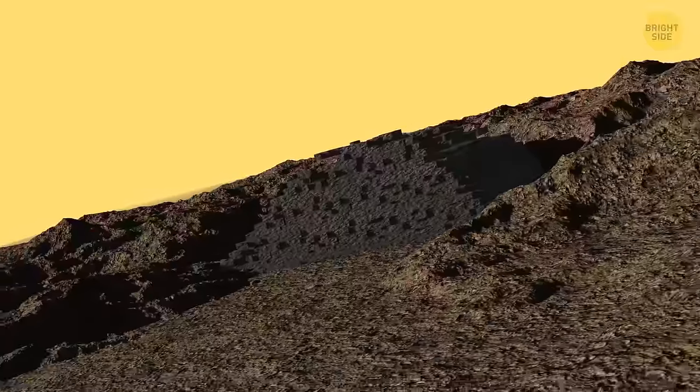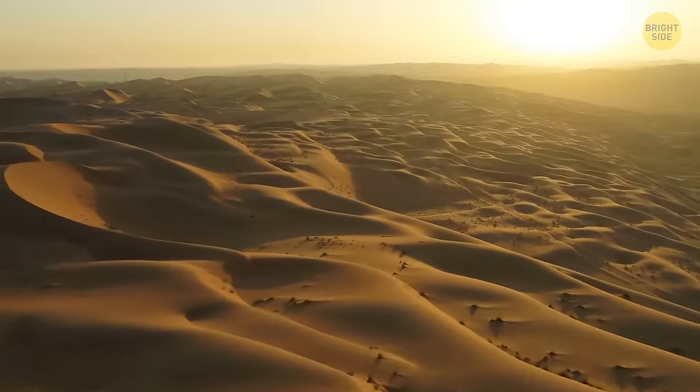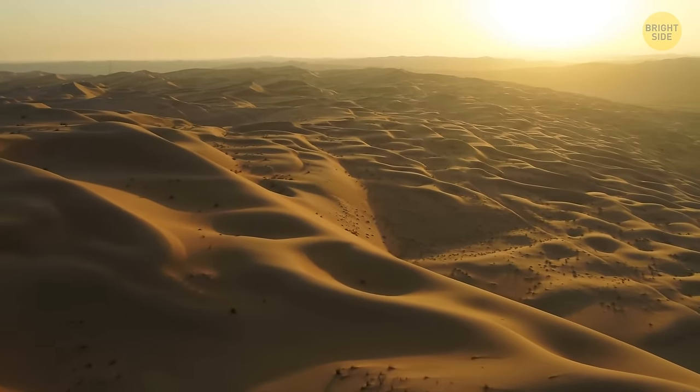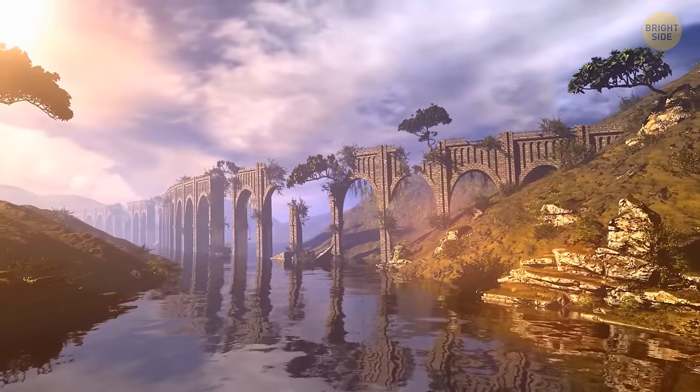There's no definite proof of what these Jeddars were used for. Our world's deserts are filled with many more mysterious things for us to unravel.